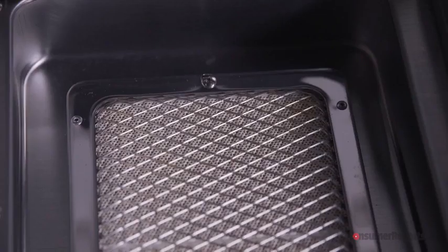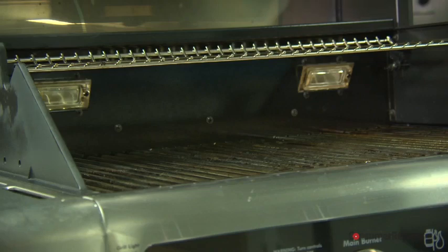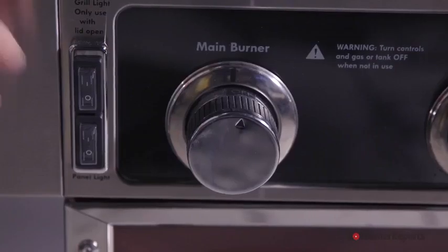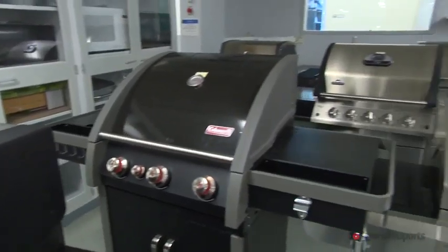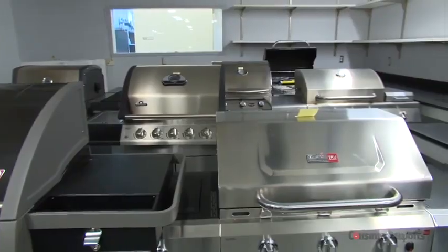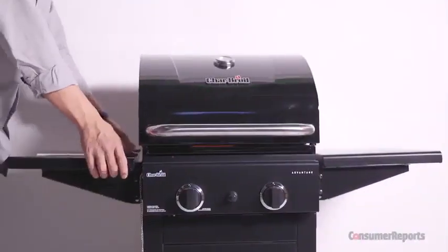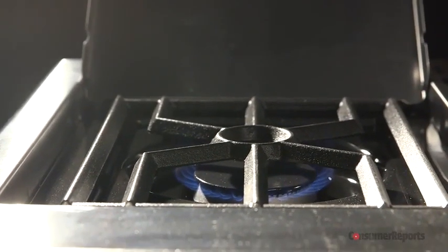Manufacturers might utilize infrared technology and add a single rotisserie burner or a side searing burner, which can be helpful. Consumer Reports experts say LED lights under the hood and on the control knobs definitely come in handy if you tend to grill after sundown. Some grills have space to work outside the cooking area — fold-out shelves, for instance, let you prep food right next to the grill.